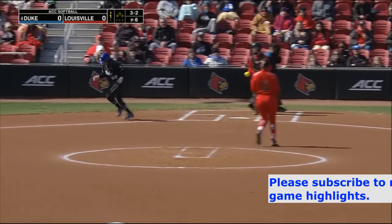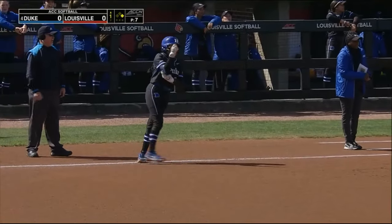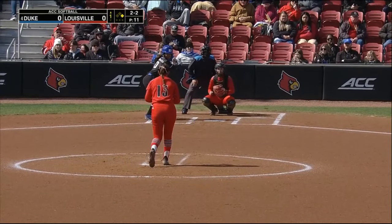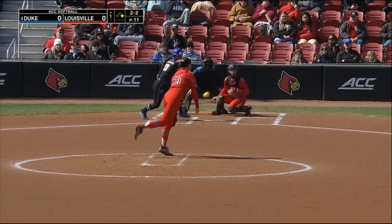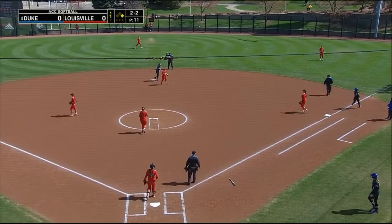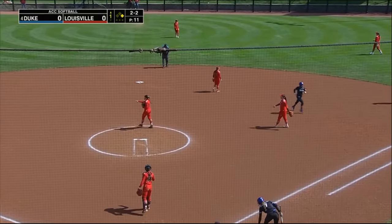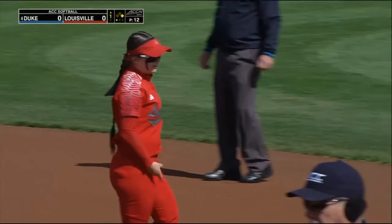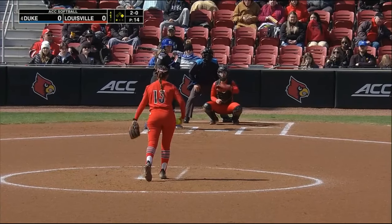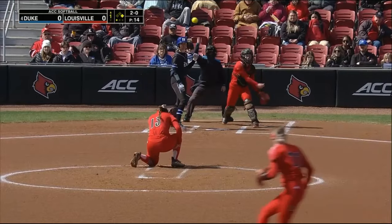That misses outside. Tapia is aboard as Zabala gives the free pass to start things off. Jennings to the left-hand side, moving to her left, is Bailey Richardson — gets the lead runner at second. Alexander is there to make the grab. One out here for the Cards.